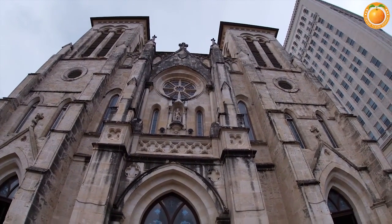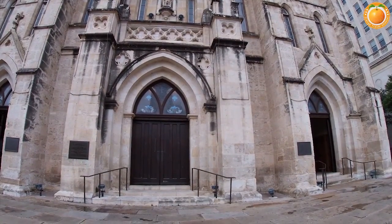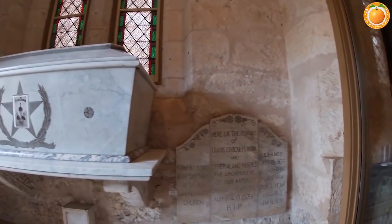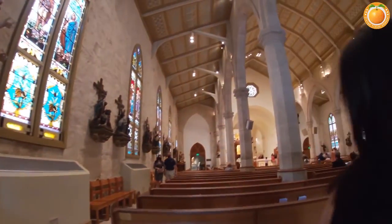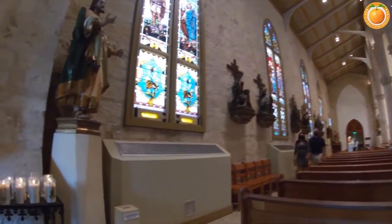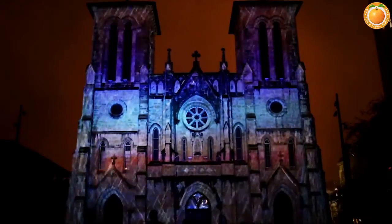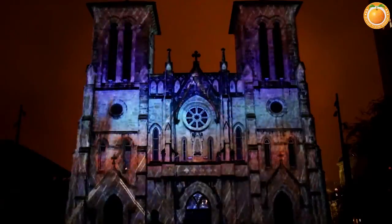Number three: San Fernando Cathedral. The San Fernando Cathedral is difficult to miss when visiting San Antonio. Built in 1738 by colonists from the Canary Islands and still in use, it is one of the country's oldest. General Antonio Lopez de Santa Ana announced his preparations for the Alamo here, Wild West figure James Bowie was married here, and many heroes of the Alamo including Davy Crockett are said to be buried here in an unmarked grave.